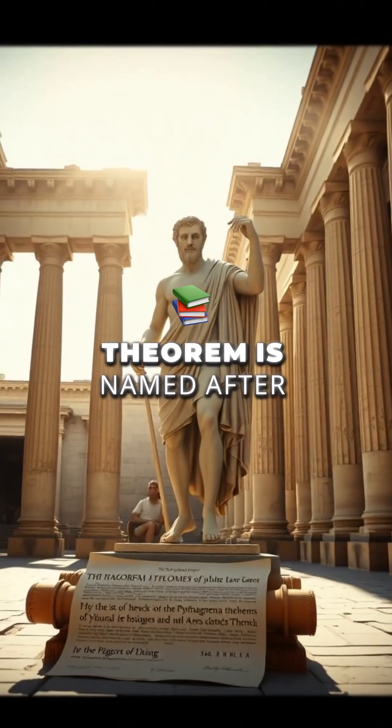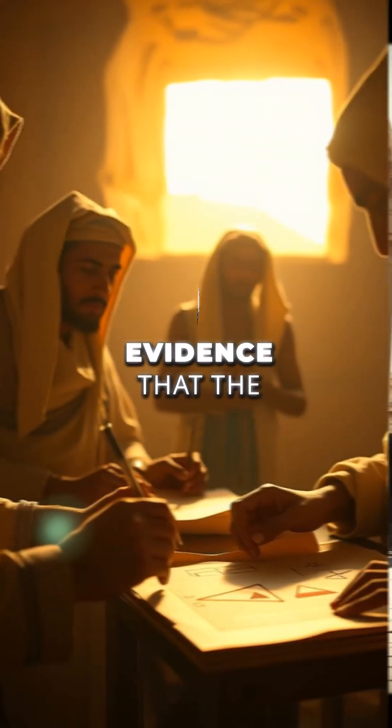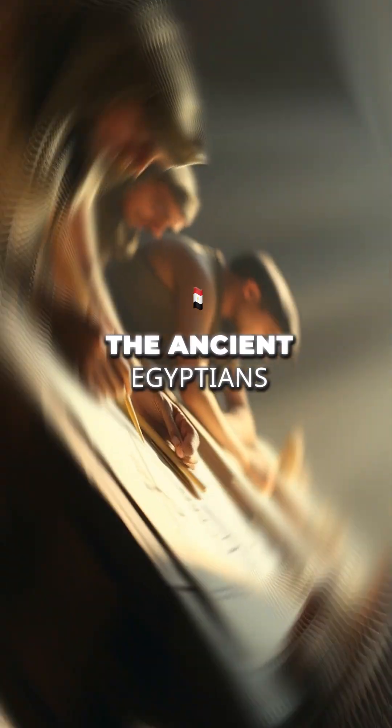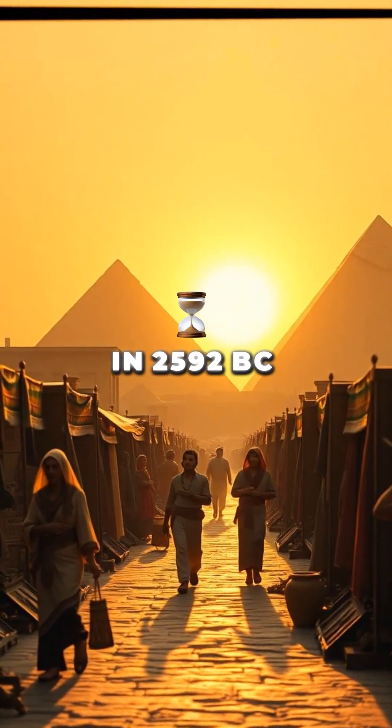Though the Pythagorean Theorem is named after Pythagoras, there is evidence that the principle was known and used by other ancient civilizations long before his time, including the ancient Egyptians, in 2592 BC.